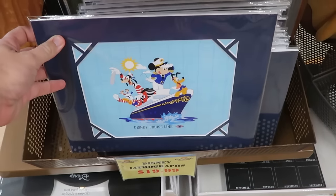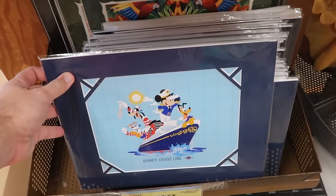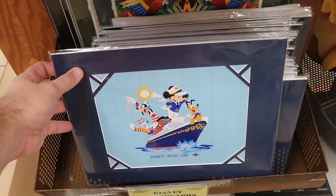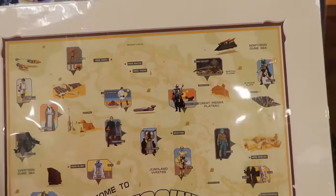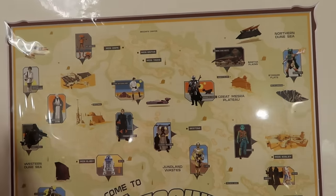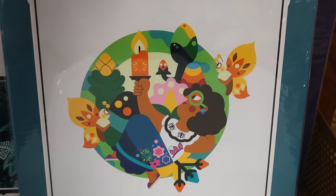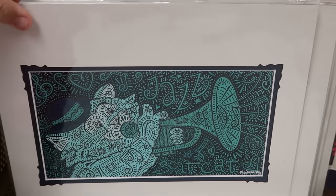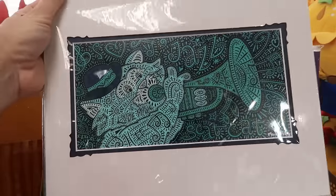There's a selection of Disney lithographs at $19.99 each — a Disney Cruise Line piece with Captain Mickey, Chip and Dale, Goofy, Donald, and Pluto; a Star Wars 'Welcome to Tatooine' with Jabba the Hutt, Boba Fett, and Luke Skywalker at $20; some from Encanto; and a Scat Cat 'I Love Music' piece from The Aristocats for $19.99.